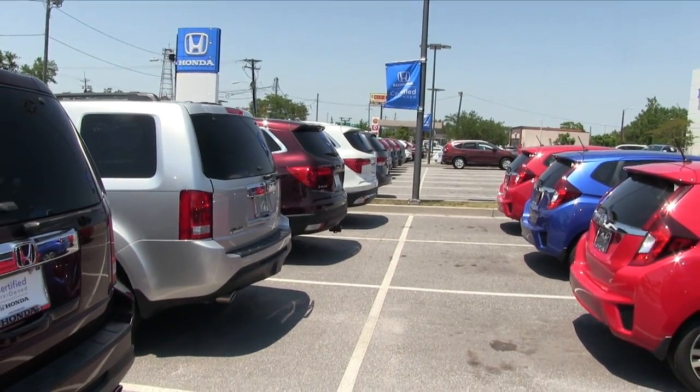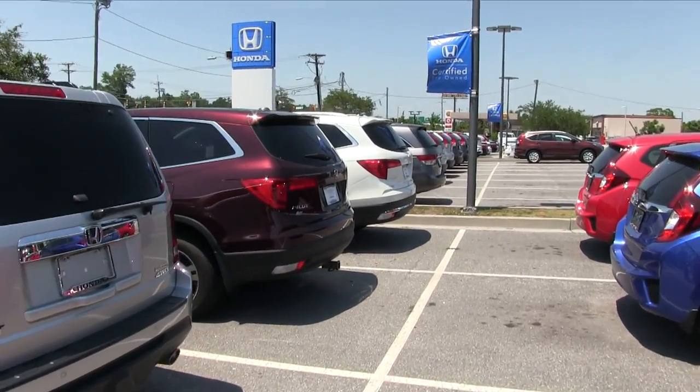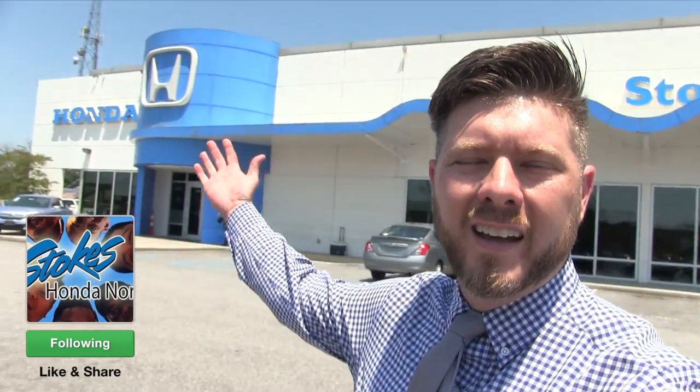What a massive selection of CPO vehicles at Stokes Honda North, May 2017! Come on down and see us — we look forward to earning your business. Visit us online at stokeshondanorth.com, give us a call at 843-572-4700. We're here for you. Like, subscribe, and share on social media. We'll see you soon — have a great day!